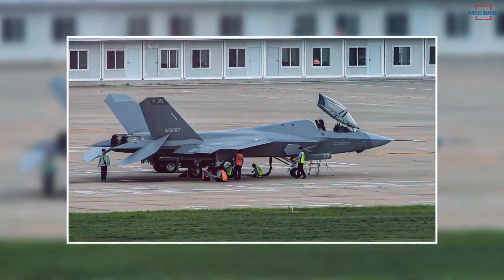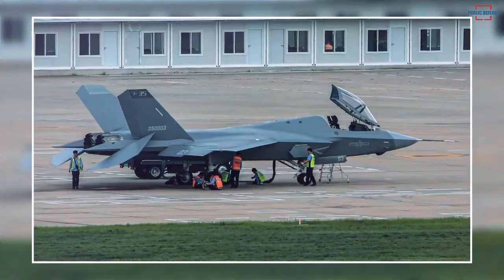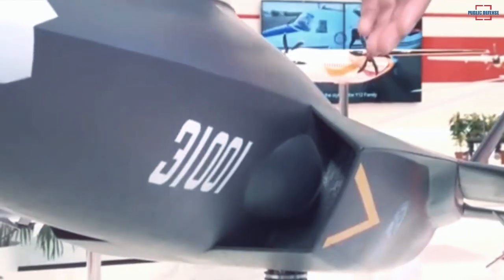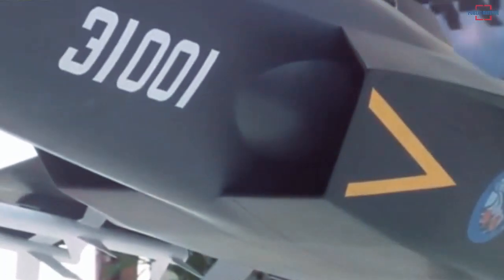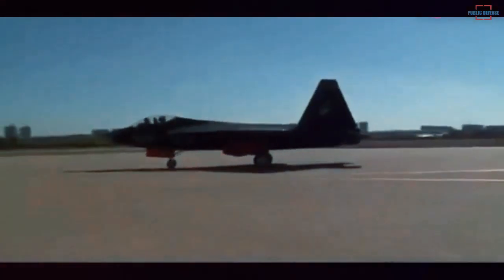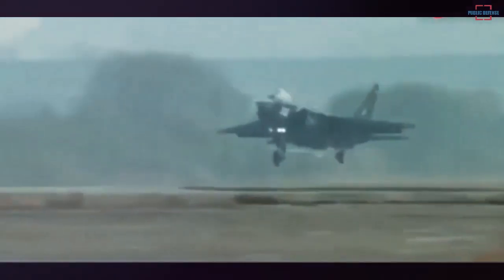The images also show some Chinese ground staff relaxing under the aircraft. According to defense analysts, this Chinese fighter will need a few more years to reach a mature stage. The J-35 fitted with WS-21 engines was reported to be making a formal appearance at this year's Zhuhai Airshow, which is scheduled for November, according to a report from the Chinese state-run CCTV television network in June.